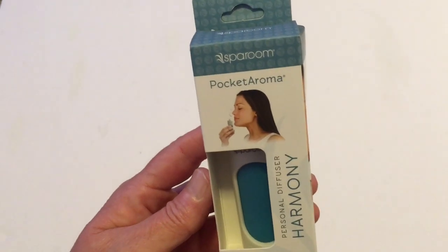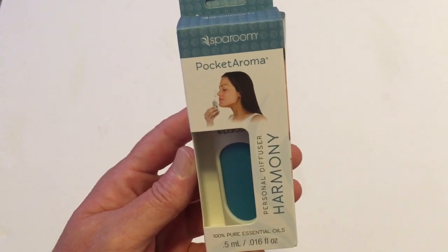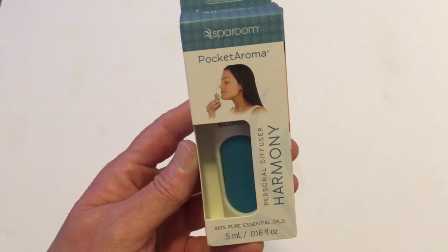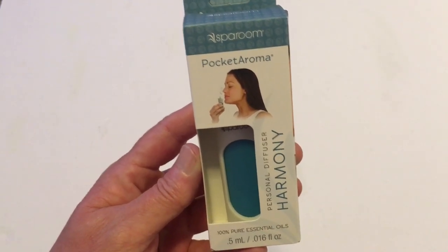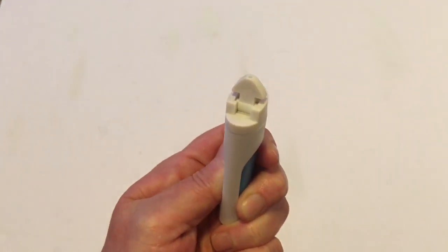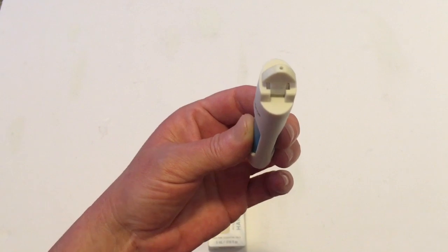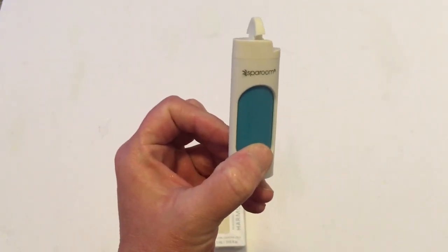I have bought this product before from Dollar Tree — it's the personal diffuser. This one's in harmony and it smells sort of like cinnamon, really good. I use the one that says 'awake' and I really like it. You just take the little top, push it up, push in the sides, and the aroma comes out — just hold it up to your nose. I keep these with me; I have one in the kitchen and one in my purse.